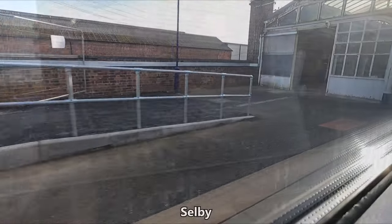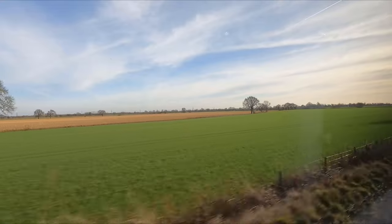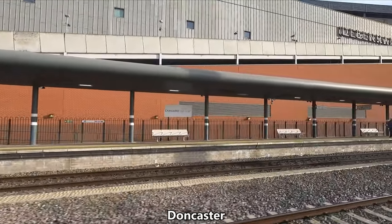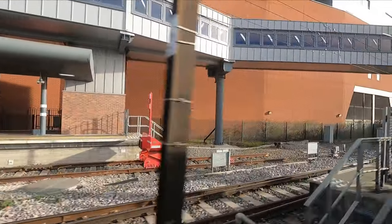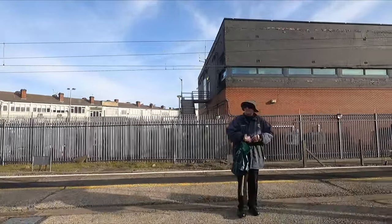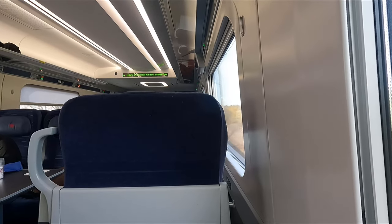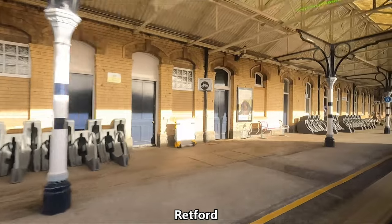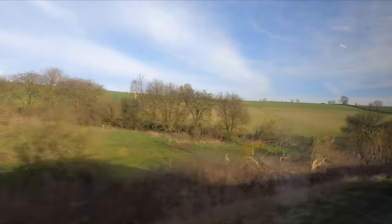Back outside, we make a brief stop at Selby, shortly thereafter joining the East Coast Main Line for the remainder of our journey to London. Doncaster is our next calling point, a city which is of course steeped in railway history, with the still-operational Doncaster Works located nearby. After Doncaster, we stop in Retford — not all that many intercity trains stop here, with the station seeing around one LNER service every two hours in each direction, in addition to up to seven Hull Trains services per day.